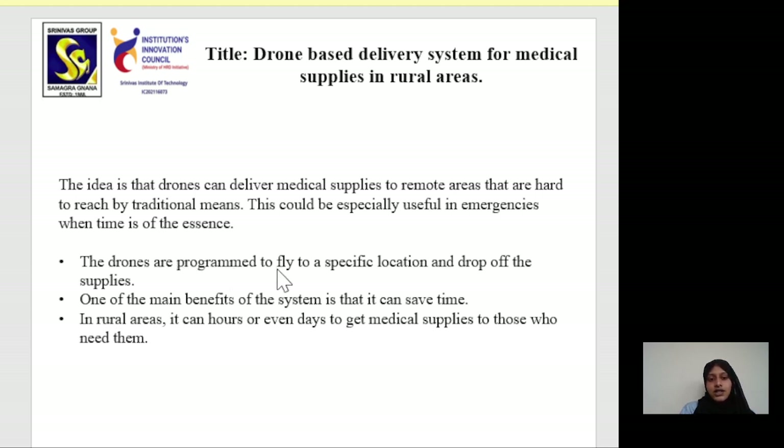Drones are programmed to fly to a specific location and drop off the supplies. One of the main benefits of the system is that it can save time, as in rural areas it can take hours or even days to get medical supplies to those who need them.